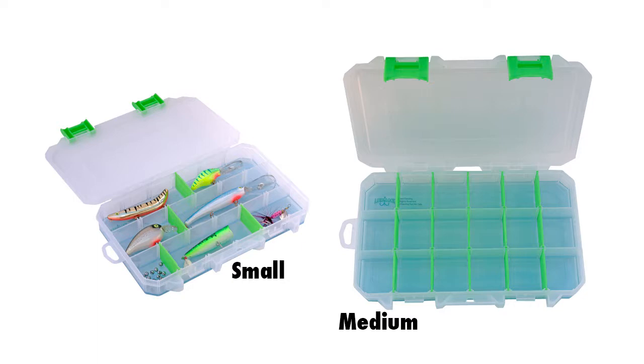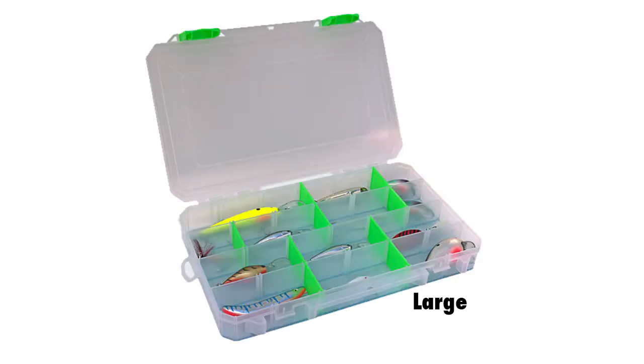They have three sizes: small, medium, and large. The small box is 9 by 4 inches and comes in three styles — you can get it with or without compartments. The medium is 11 by 6 and a quarter, and you can also get that with or without compartments. The large box is 14 by 9.